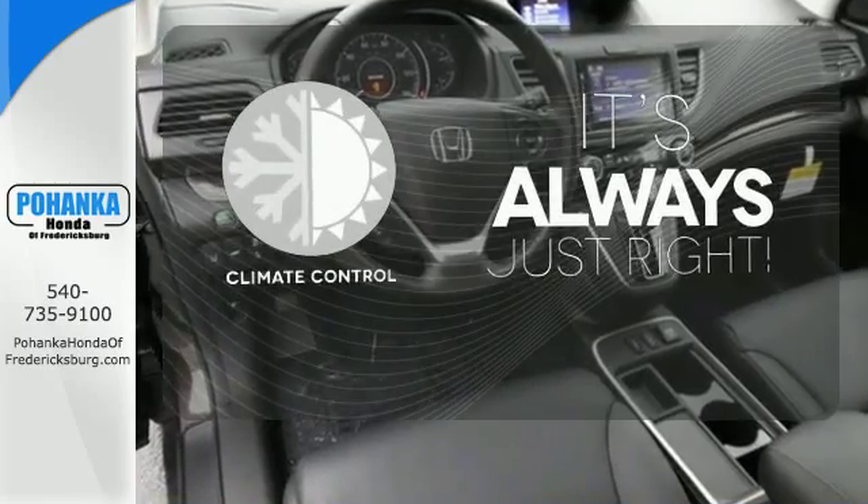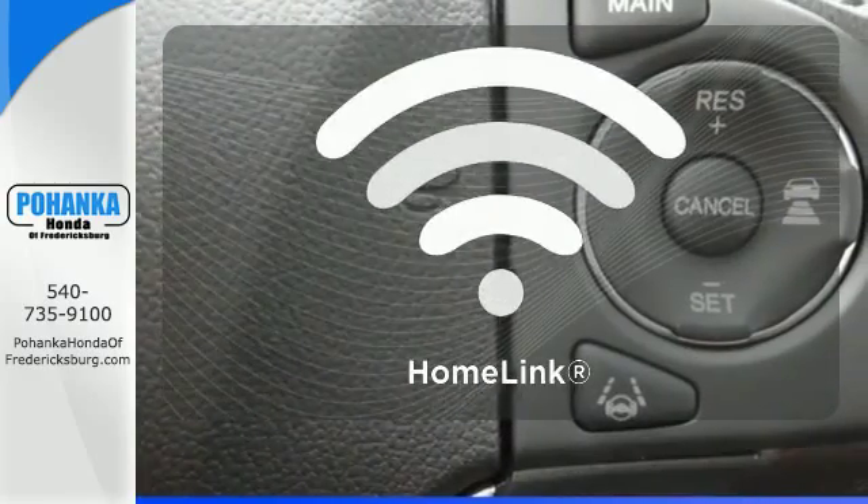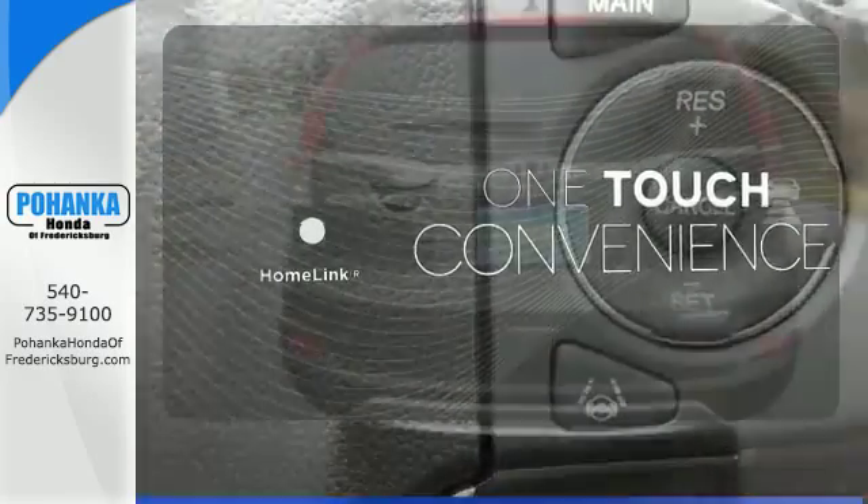Set it and forget it with the climate control. With Homelink, one touch makes your arrival as welcoming as if you'd never left.